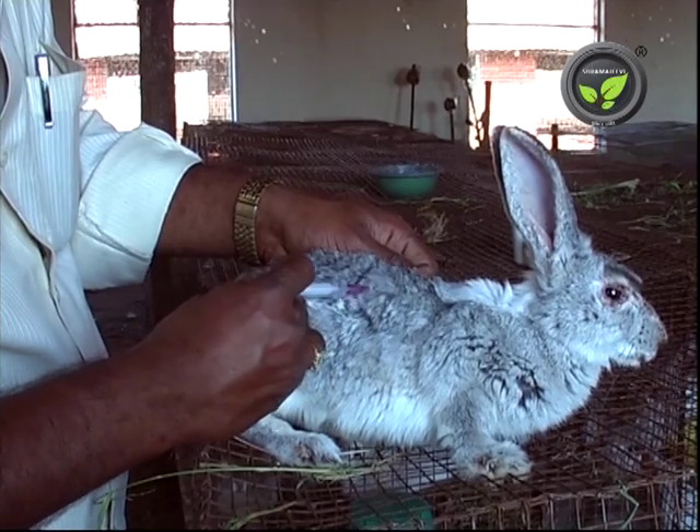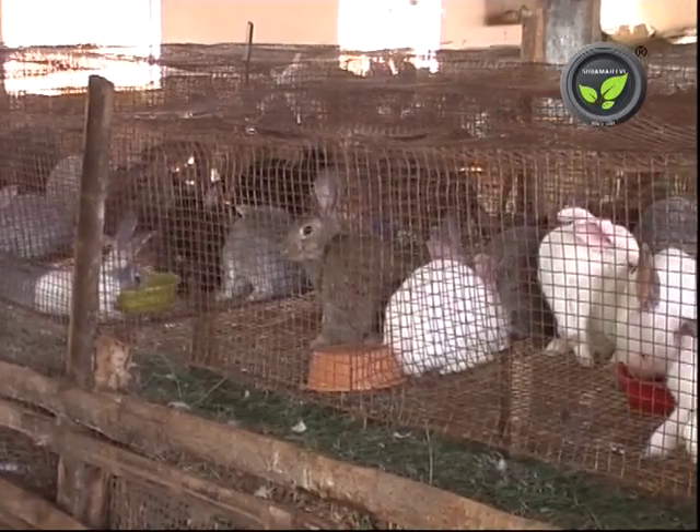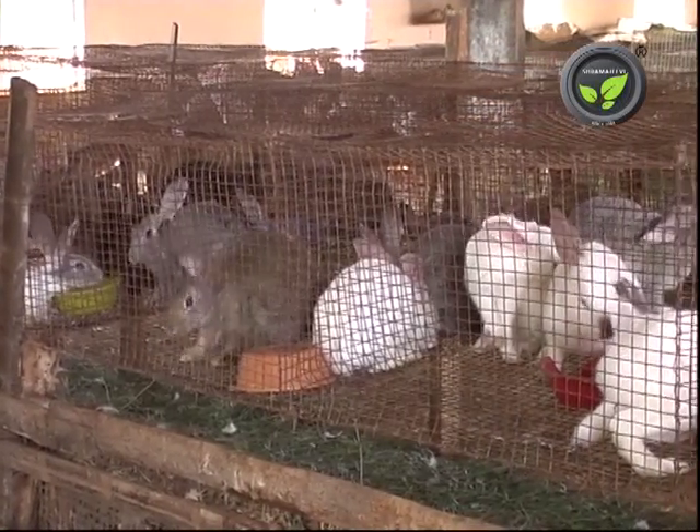For the younger ones, give the same medicine as oral drops. Mix Escabiol ointment with coconut oil in equal proportion and apply it.